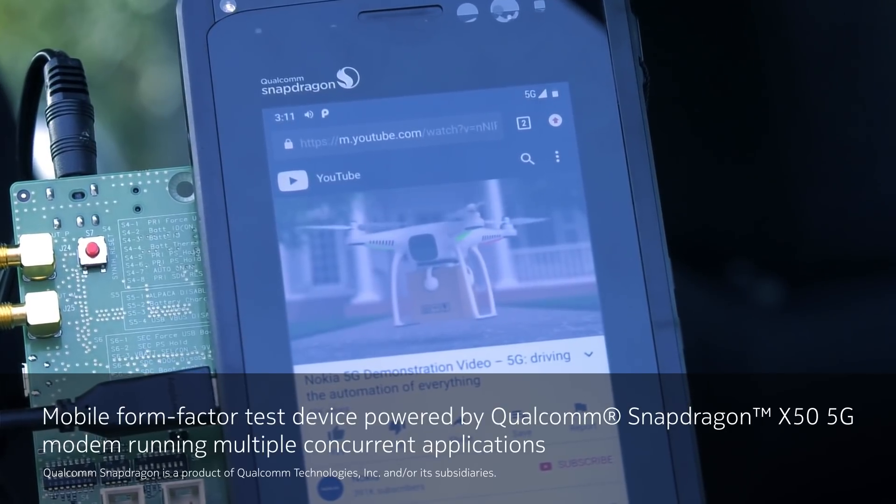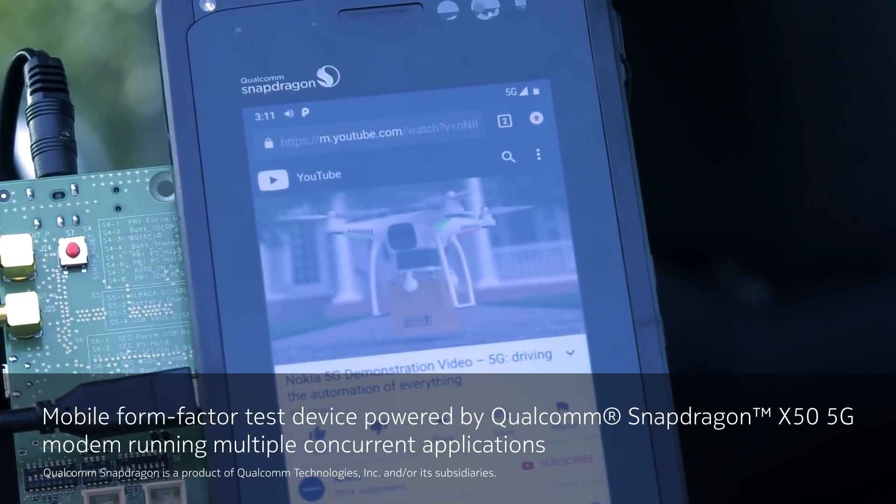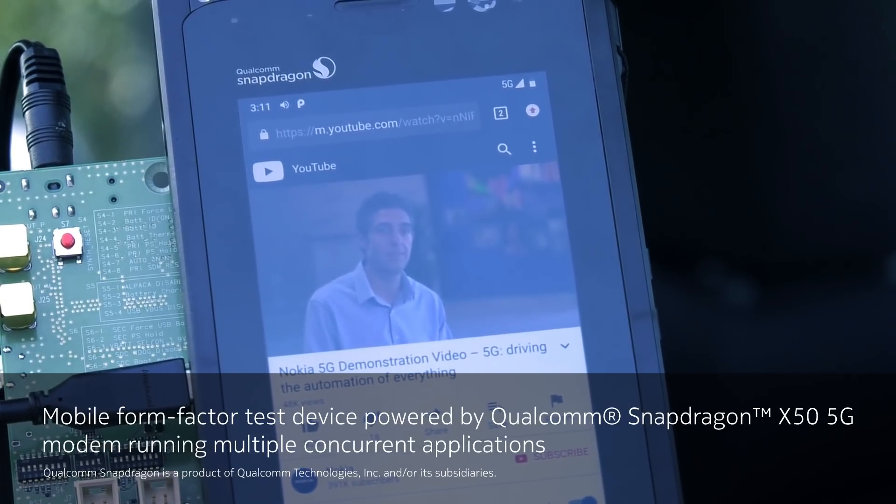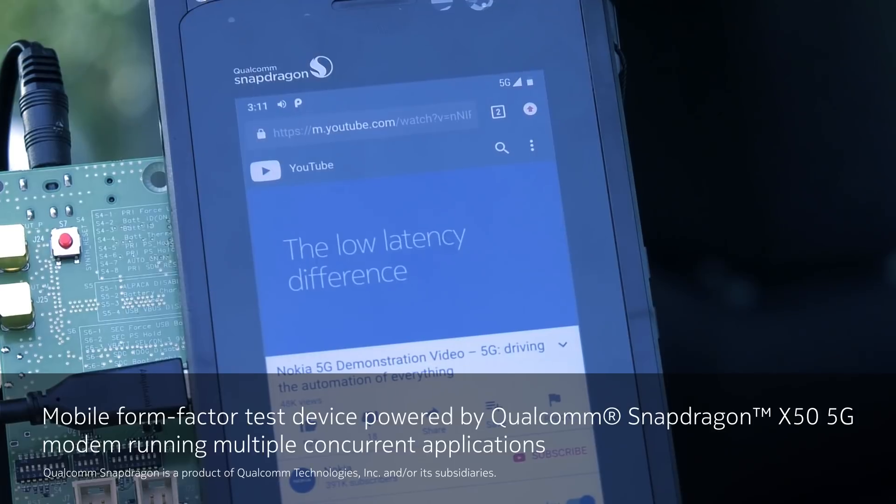On the application side we're running multiple concurrent applications including streaming video and video conferencing that has both messaging and collaboration tools. All of this in a mobile environment.